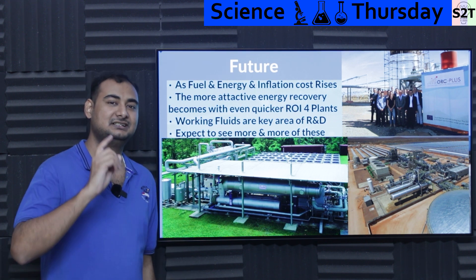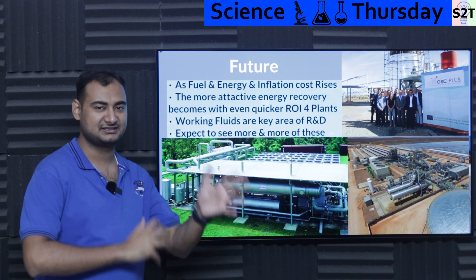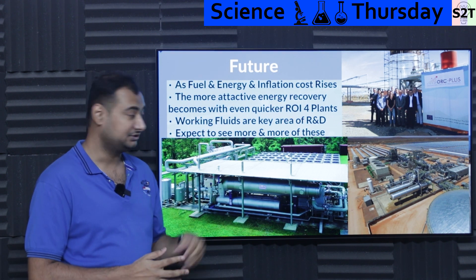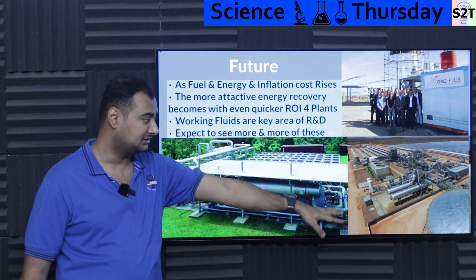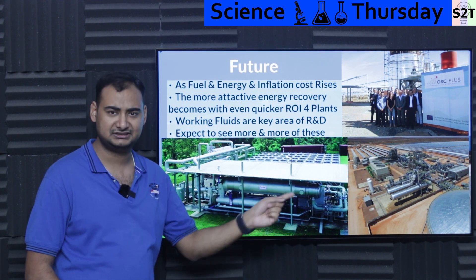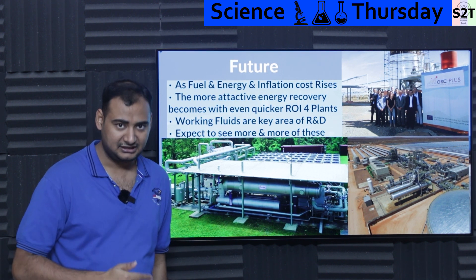The only plant I've confirmed is a geothermal plant that openly states it uses butane. Everywhere else it's 'proprietary mix' or similar. You should expect to see more ORC installations. For example, there's a plant in Morocco combining ORC with solar, and similar projects in Brazil also running on solar.